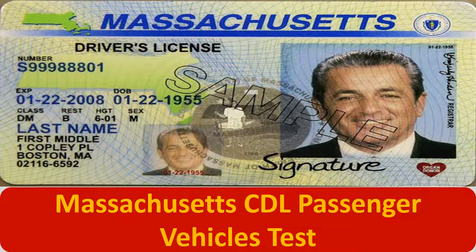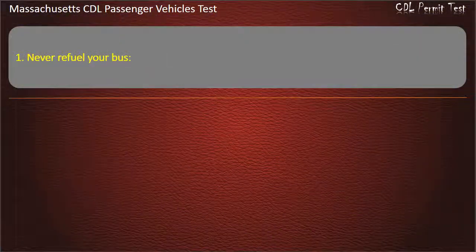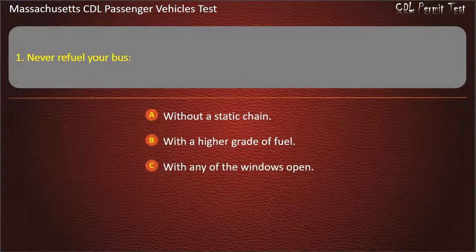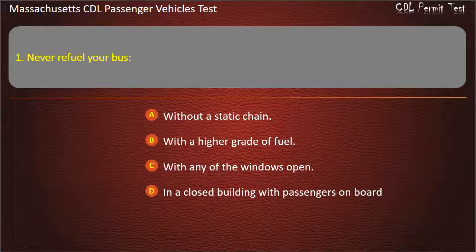Massachusetts CDL Passenger Vehicles Test. Question 1: Never refuel your bus — without a static chain, with a higher grade of fuel, with any of the windows open, or in a closed building with passengers on board. Answer: In a closed building with passengers on board.